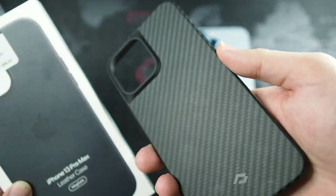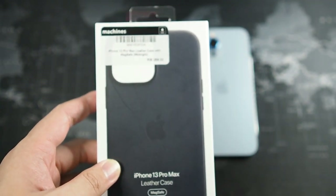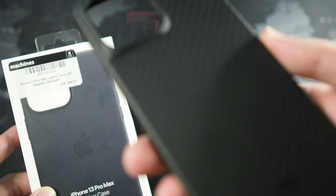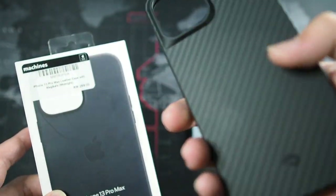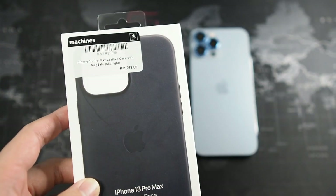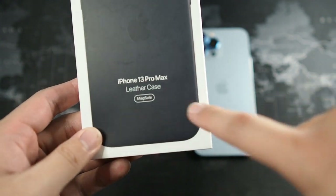I can't recommend the Pitaka Max Easy Pro case enough — I reviewed it in the previous video, you can check that out or I'll leave a link in the description. That case is much better overall and I've been using it as my daily. You can actually see the oil marks on it already. Anyway, let's get back into the iPhone 13 Pro Max leather case.